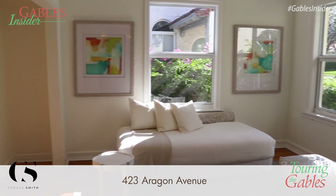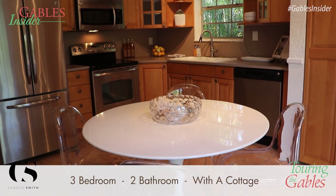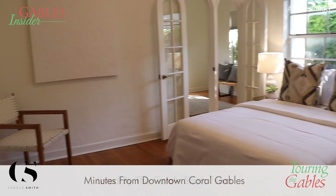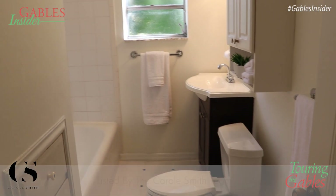Welcome to Touring the Gables presented by the Carol Smith Team. We're here at 423 Aragon Avenue, a beautiful home built in 1925 with three bedrooms, two bathrooms, and a cottage in the back. Today we're heading to a historic place in the city of Coral Gables — the place where many think the dream for Coral Gables began: Coral Gables Merrick House.